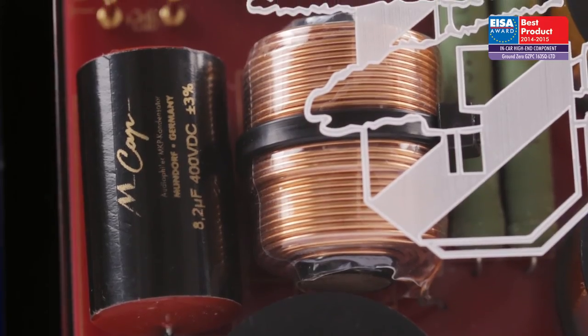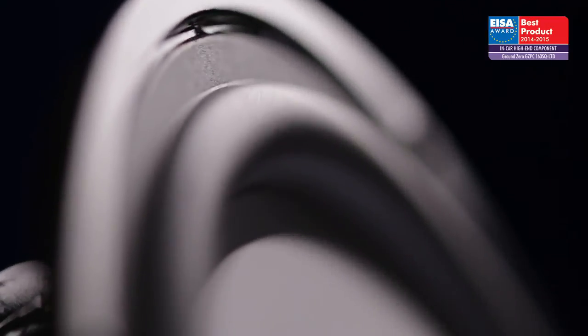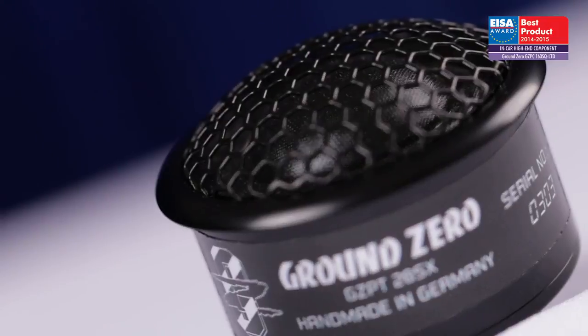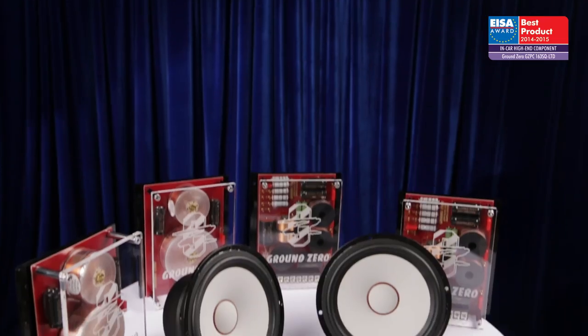As a result, these speakers will deliver the dynamic, precise, controlled and powerful sound that a high-end in-car system deserves. For these reasons, it has won the ISA award.